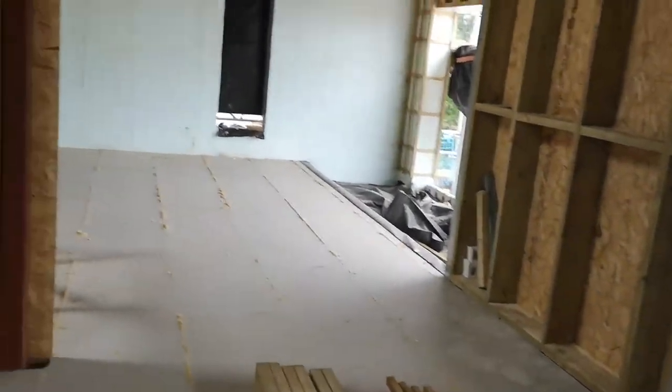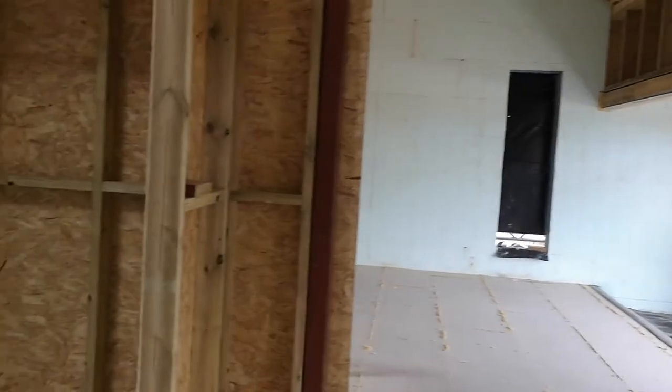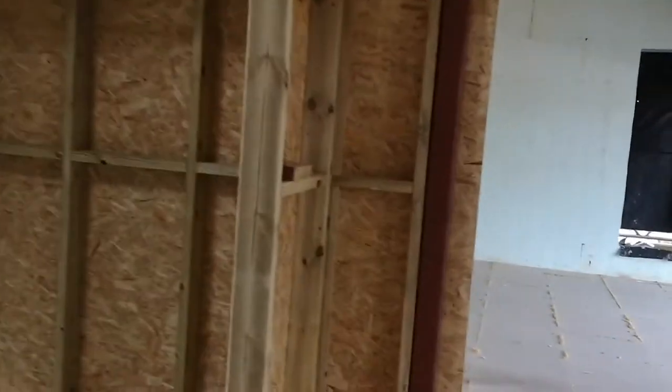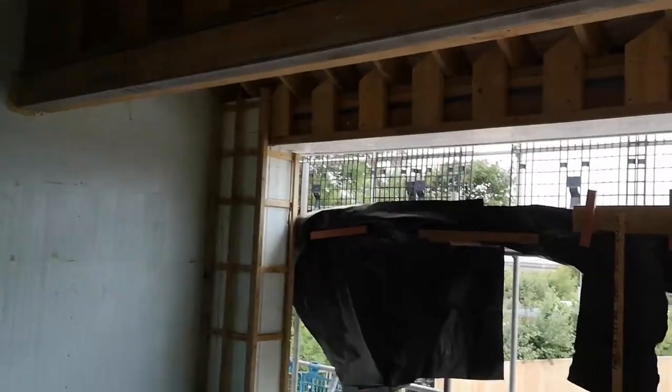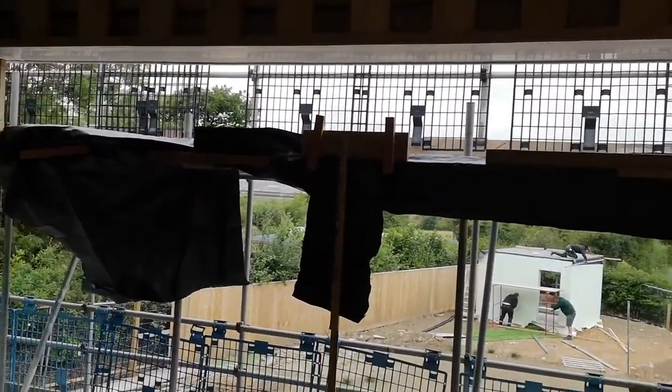There is going to be absolutely tons of it to go in — lots of ducting — with ducting coming up through the floor and then a couple of MVHR extract vents up here and also fresh air vents coming in too.